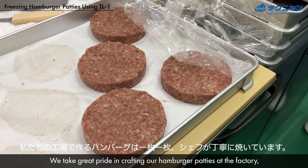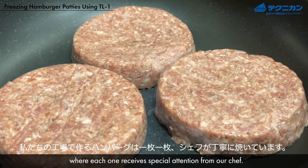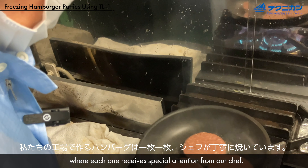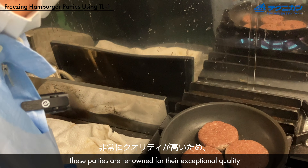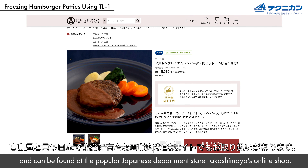We take great pride in crafting our hamburger patties at the factory, where each one receives special attention from our chef. These patties are renowned for their exceptional quality and can be found at the popular Japanese department store Takashimaya's online shop.